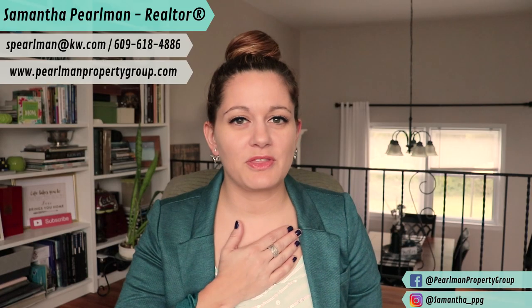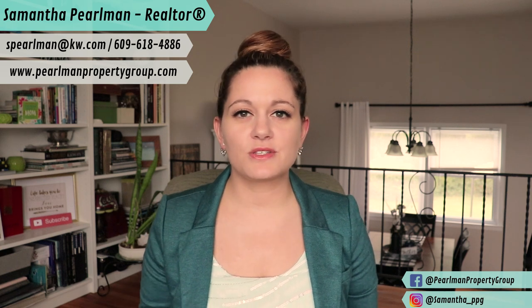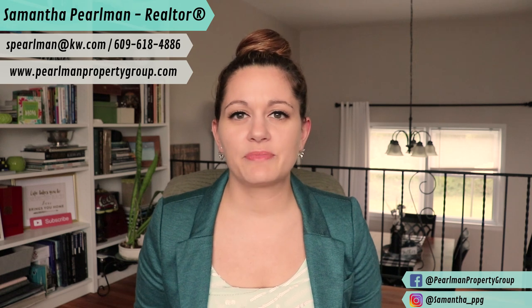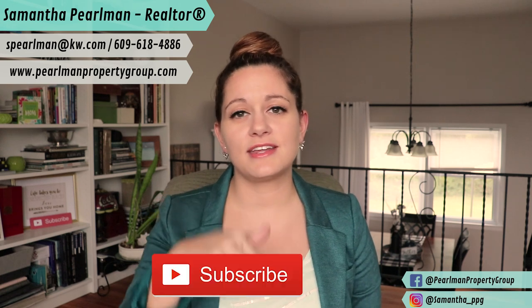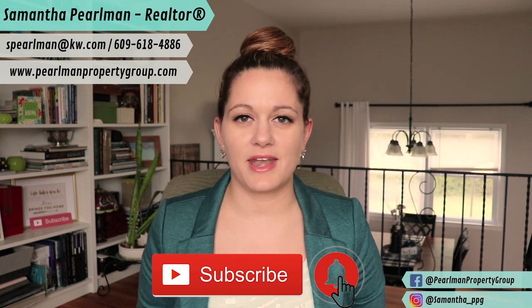Hi, if you're new here, my name is Samantha Pearlman and I'm a realtor located in central New Jersey. Every week I post videos about what it's like to live and work here and guidance on buying, selling, and investing in the area. If this is something that interests you, go ahead and hit the subscribe button below and don't forget to hit the bell so that you're notified of the new videos I release every Monday.